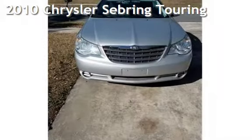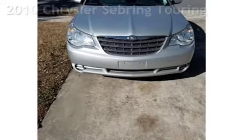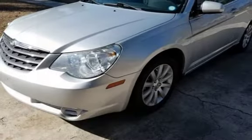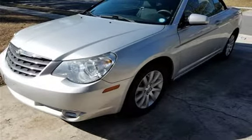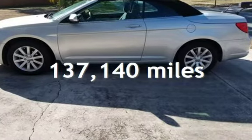Presenting a preowned 2010 Chrysler Sebring Touring. This two-door convertible has a six-cylinder, 2.7-liter V6 engine, with front-wheel drive, and an automatic transmission. This Chrysler has less than 138,000 miles on the odometer.